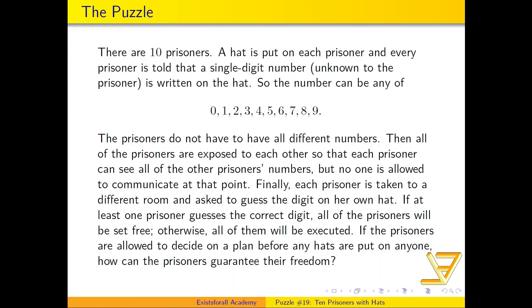In fact, they could all have exactly the same number. Then all the prisoners are shown to each other, so that each prisoner can see all of the other prisoners' numbers — but you cannot see your own number. At that point, no one is allowed to speak to each other or communicate in any other way.